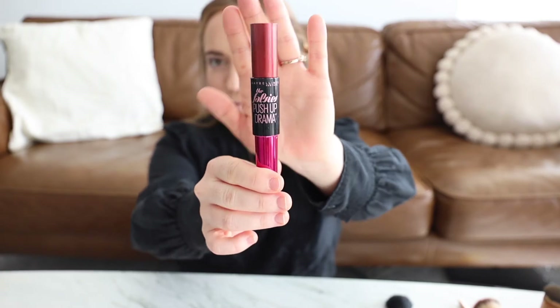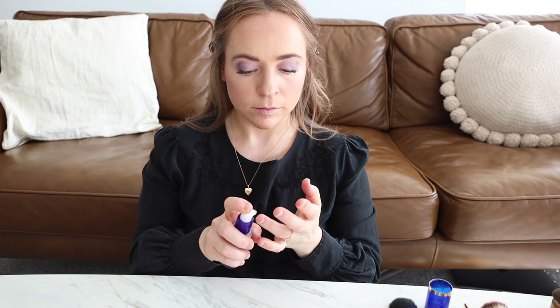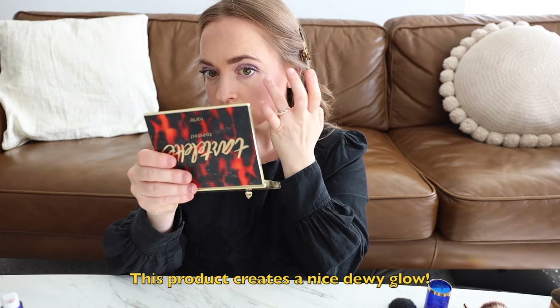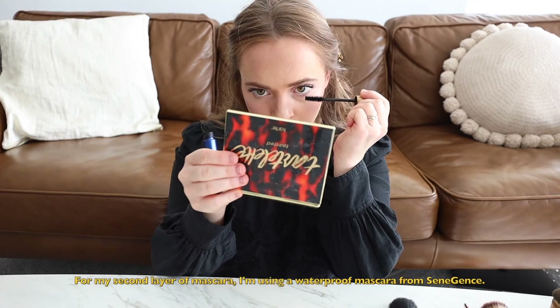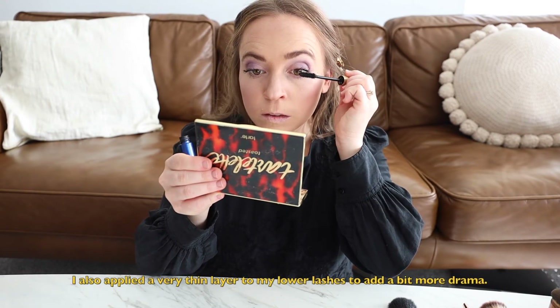Now it's time for my first layer of mascara — I like to apply a few coats to get a really dramatic look. While that dries, I'm going to use my pearlizer from Senegence to apply more highlight.